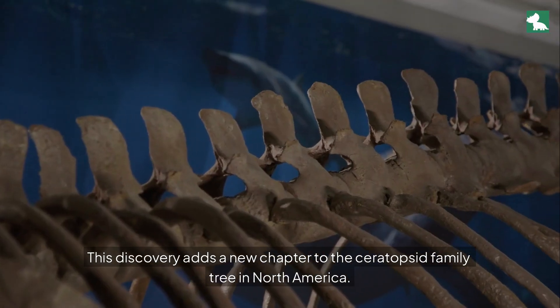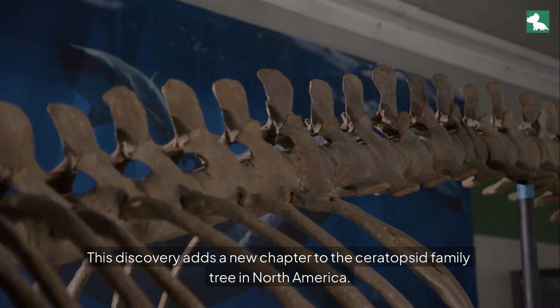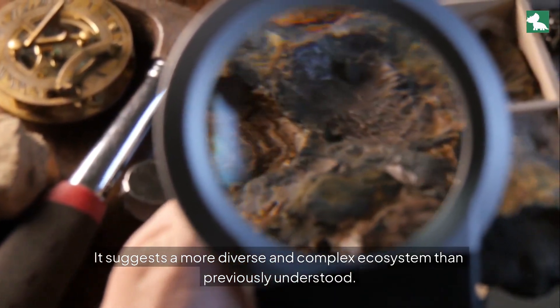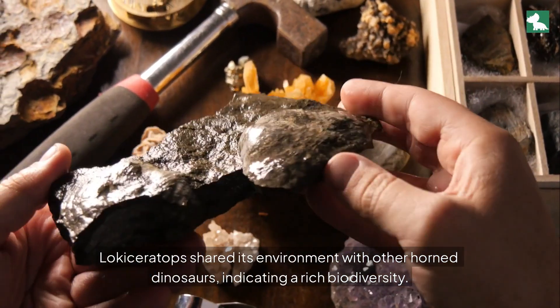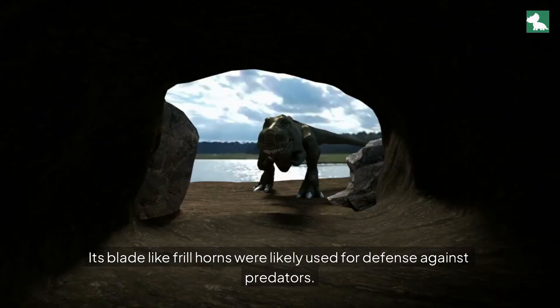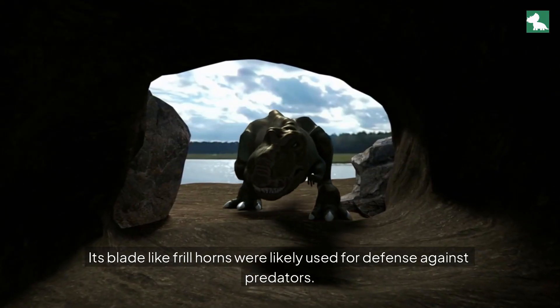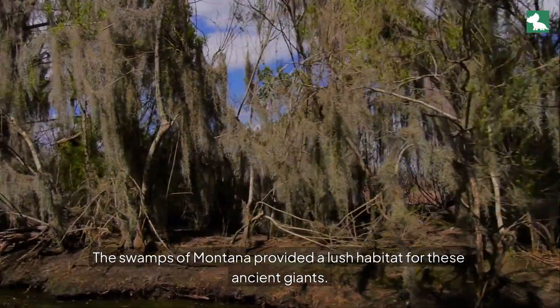This discovery adds a new chapter to the ceratopsid family tree in North America. It suggests a more diverse and complex ecosystem than previously understood. Lociseratops shared its environment with other horned dinosaurs, indicating a rich biodiversity. Its blade-like frill horns were likely used for defense against predators, in the lush swampy habitat of Montana.